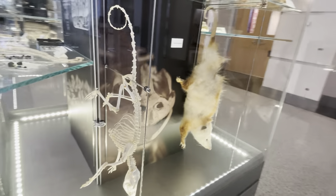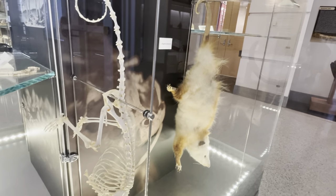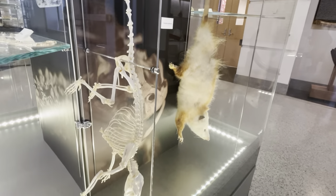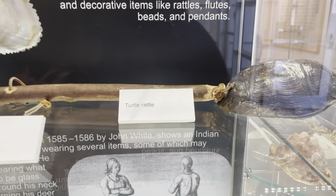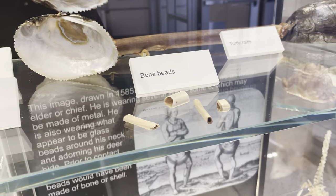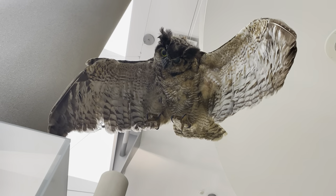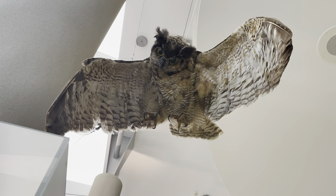Here you've got a Virginia possum and next to it is a skeleton of a possum. Here you've got a rattle made from a turtle shell that Virginia Indians used to make. Got an owl right here swooping down on its prey — that's how it looks.